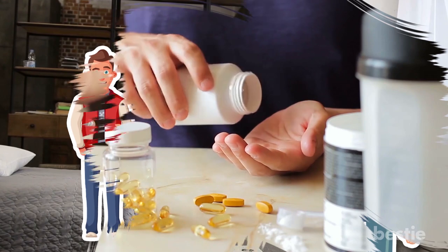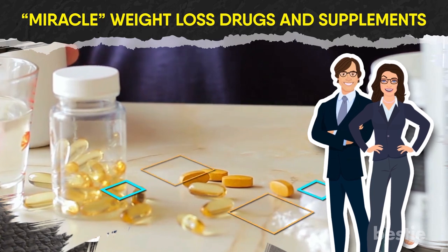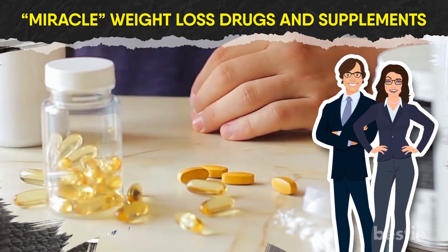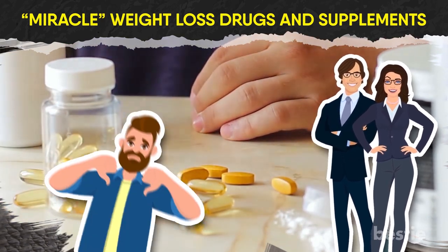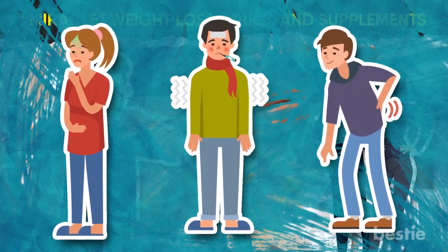Thing is, while many manufacturers happen to tout the so-called miracle weight loss drugs and supplements, these supposed fat burning aids tend to be ineffective at best and actively harmful to your body at worst.